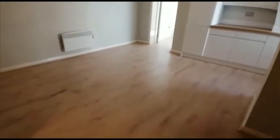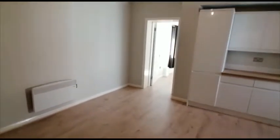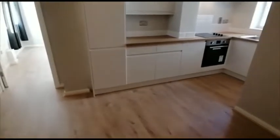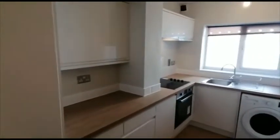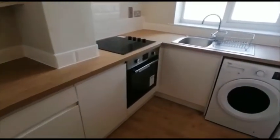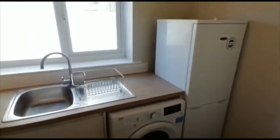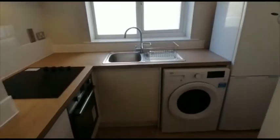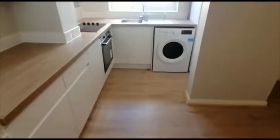Straight ahead, I'll take you into the reception room which is a good size and also opens up into an upgraded kitchen which features an electric oven and hob, washer dryer, and a fridge freezer.